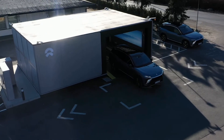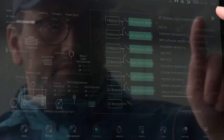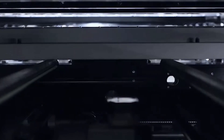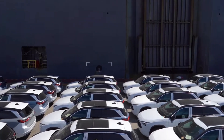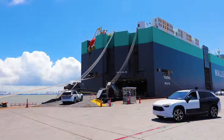In September last year, NIO launched an all-new 75 kilowatt-hour battery pack which uses hybrid cell technology. This battery pack replaces the 70 kilowatt-hour battery option which used to use nickel cobalt manganese chemistry. Not many people talk about it, but I think it's quite an interesting innovation in the electric vehicle space.